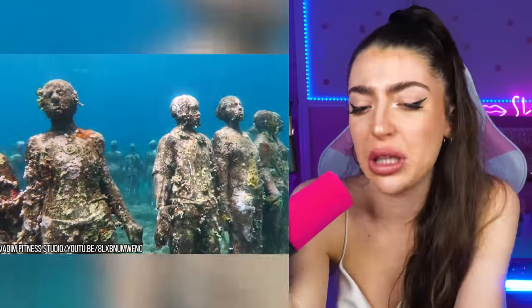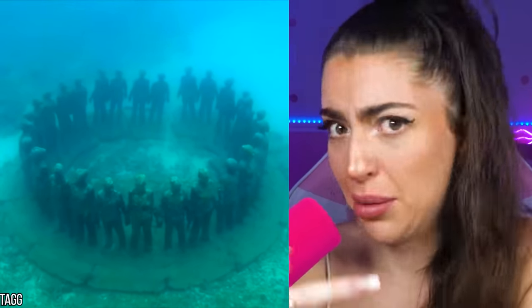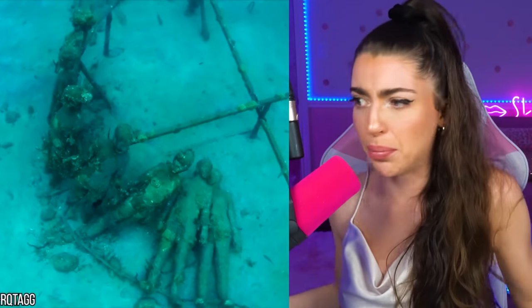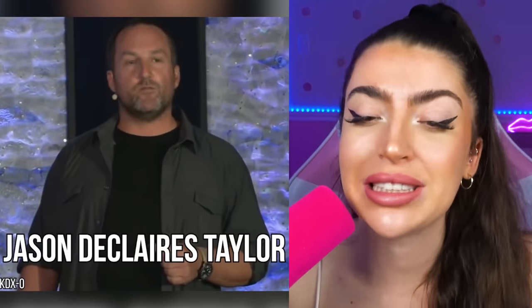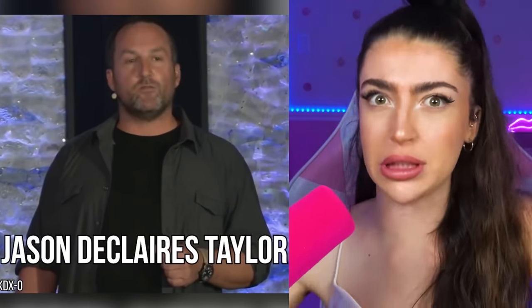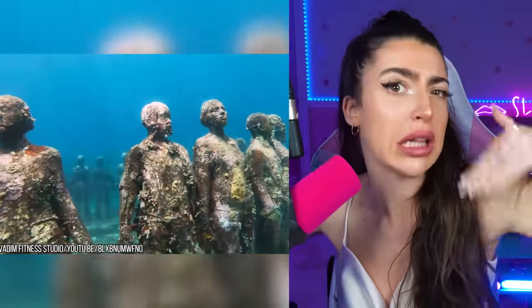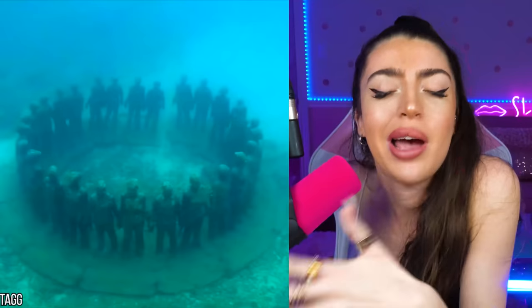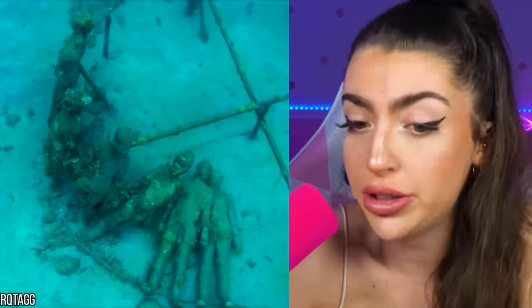Here are some very creepy statues at the bottom of the ocean in Grenada, and apparently they just keep multiplying — more of them just keep popping up every single day, and apparently they're alive too. A dude named Jason deCaires Taylor decided he wanted to build an underwater sculpture garden, and instead of putting them on land he buried them in the ocean.